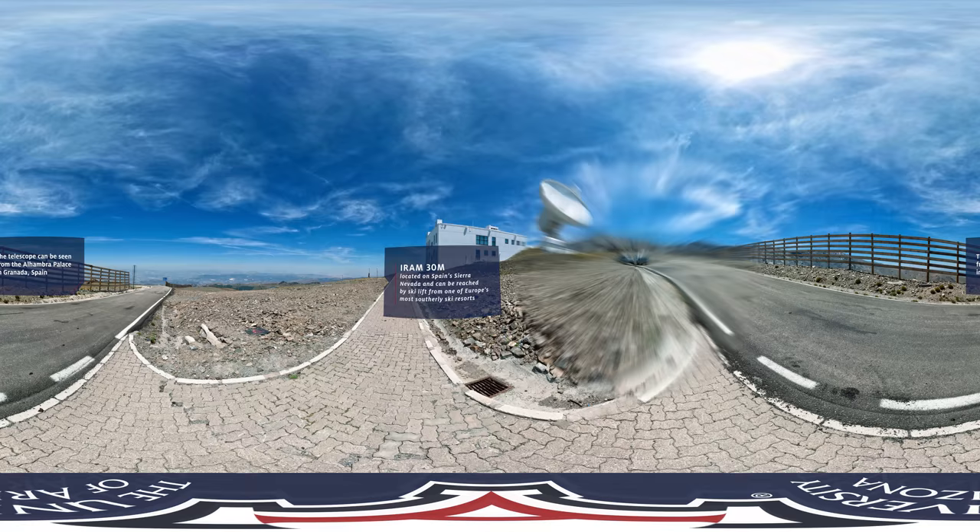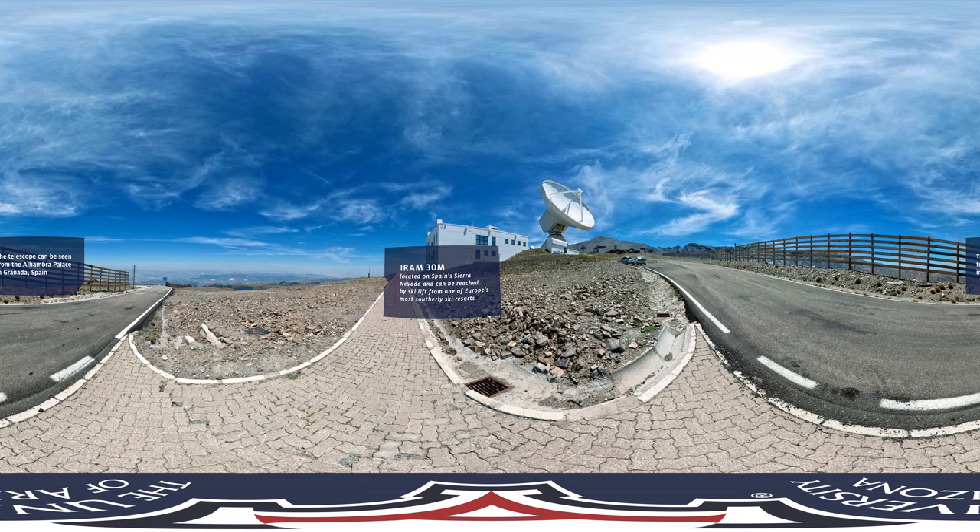We are now in Pico del Veleta, the second highest peak in the Spanish Sierra Nevada. The 30-meter diameter telescope here is operated by the Institute for Radio Astronomy in the millimeter range. It is the eastern edge of the EHT array.